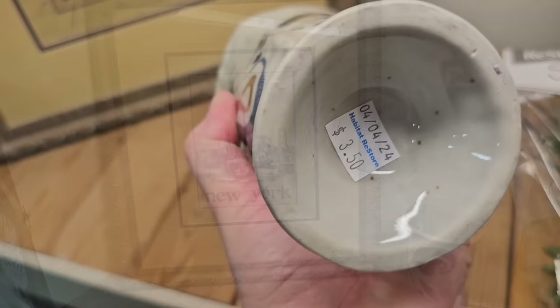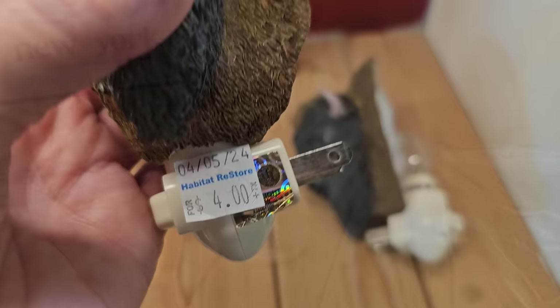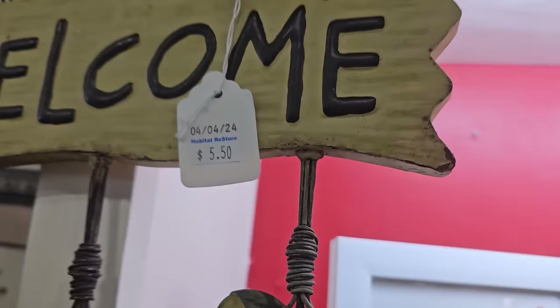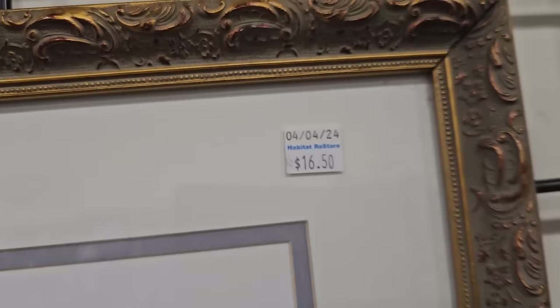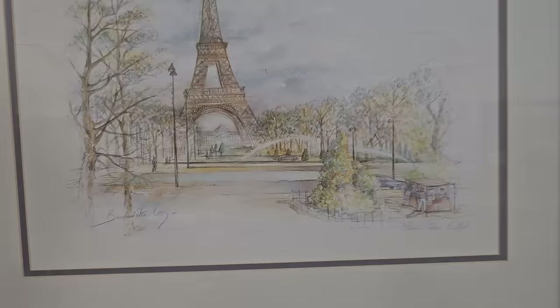Here's a shout-out to all my viewers in New York — $8.50 for this print. I have a sweet viewer named Becky who always loves it when I look at the ceramic pieces, so this is for you, Becky — this vase was only $3.50. The ultimate gift for your friend who has everything: for $4 you could get this Buffalo Head Night Light, a matching pair. And here's a metal welcome sign for $5.50. Oh y'all, $16.50 — if you've been following my channel, you know this is kind of my big dream to make it to Paris and see the Eiffel Tower. I know I'm going to do it. This is such a pretty print — I love everything about that.